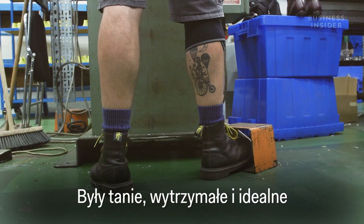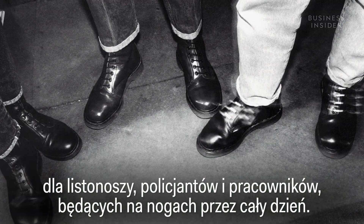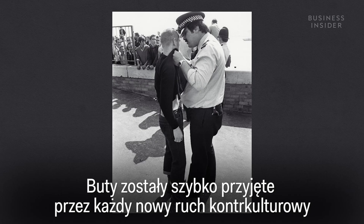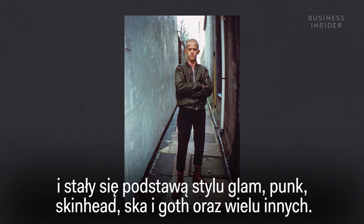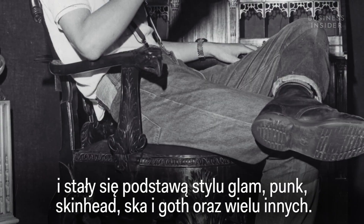They were cheap, hard-wearing, and perfect for postmen, policemen, and workers on their feet all day. The boot was quickly adopted by any counter-cultural movement that appeared, and they became a mainstay in glam, punk, skinhead, ska, and goth style, among many others.